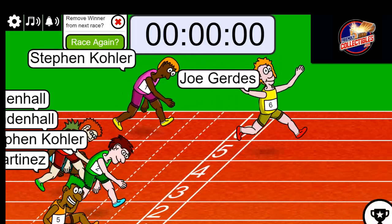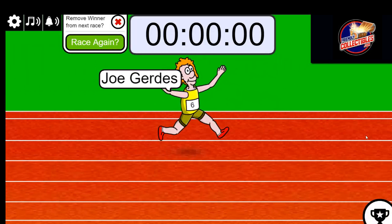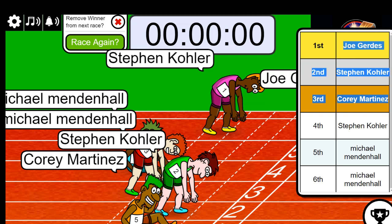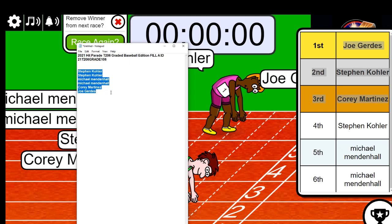Joe G gets first place! Let's see the other winners — the top three. Congratulations to Cory, Steven K, and Joe — you're in the break for a fraction of the price. Congrats, you won in Filler A!